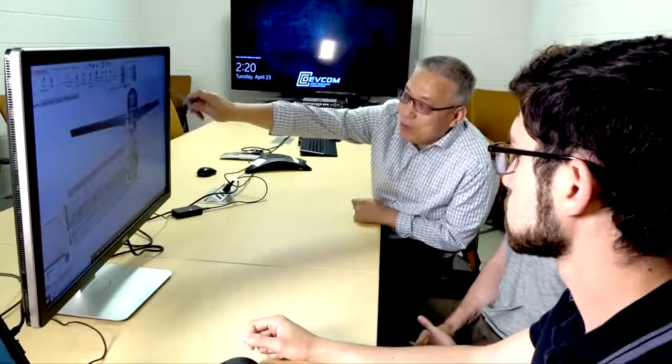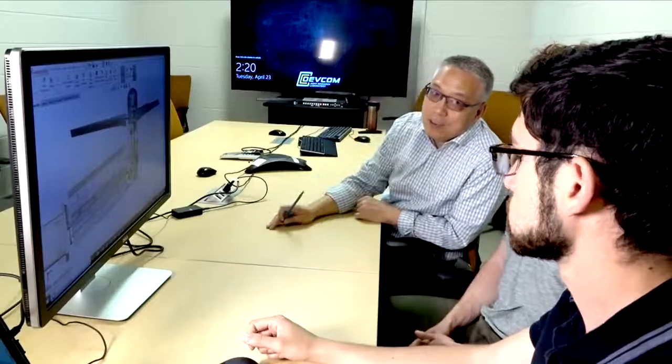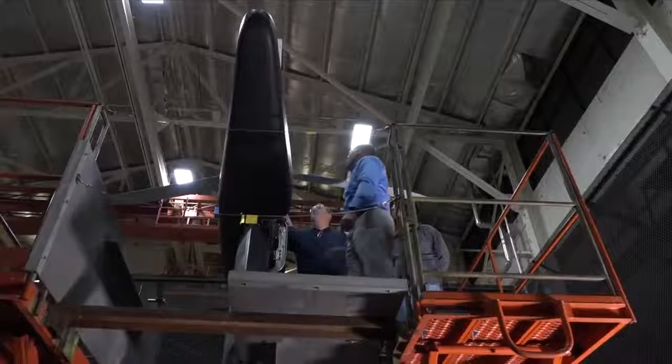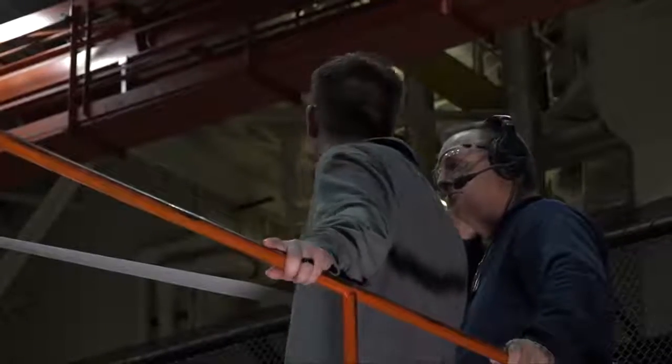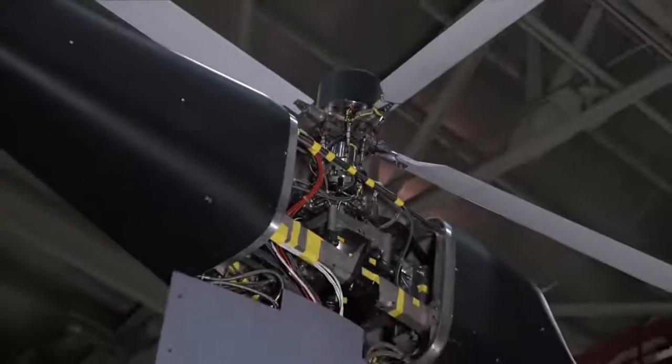Using foundational aerodynamics research and computational models, researchers from the U.S. Army Combat Capabilities Development Command's Army Research Laboratory, the Army's corporate research laboratory known as ARL, will shape future vertical lift with analysis of tiltrotor design challenges.